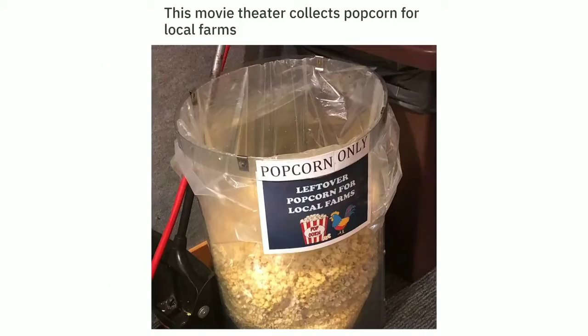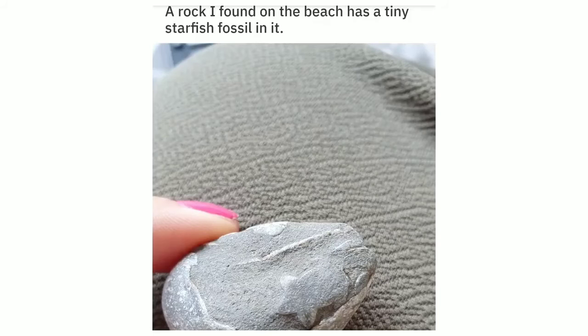This movie theater collects popcorn for local farms. A rock I found on the beach has a tiny starfish fossil in it.